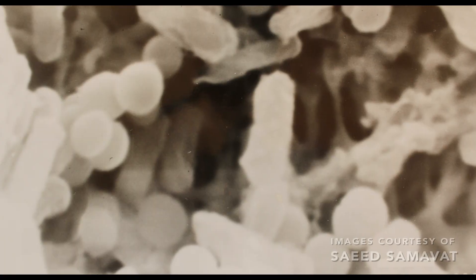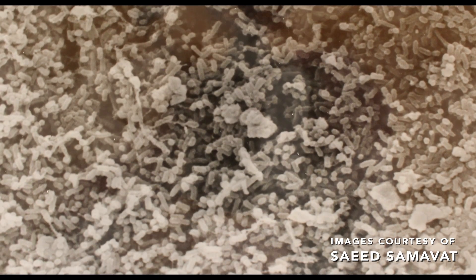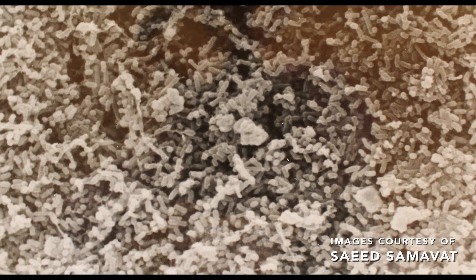Usually whenever someone says microbe, they really mean something you can't see with the naked eye. So it can be everything from viruses, which are probably the smallest living particle, up to protozoa — which are bigger, but still hard to see with the naked eye — things like amoeba and paramecium. In between there, you can have bacteria. My name is Christopher Parker; I'm an assistant professor at Texas Wesleyan University and I teach microbiology and immunology.